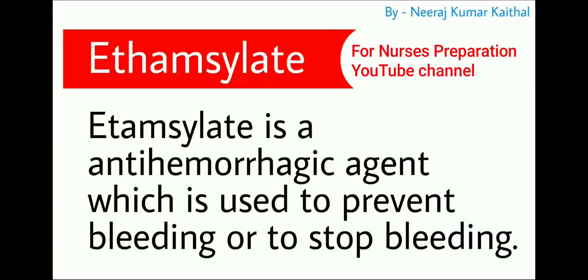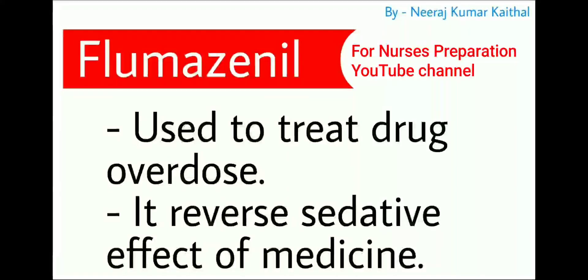Next is ethampsylate. Ethampsylate is an anti-hemorrhagic agent used to prevent or stop bleeding. Next is flumazenil, used to treat drug overdose as it reverses the sedative effect of medicines.